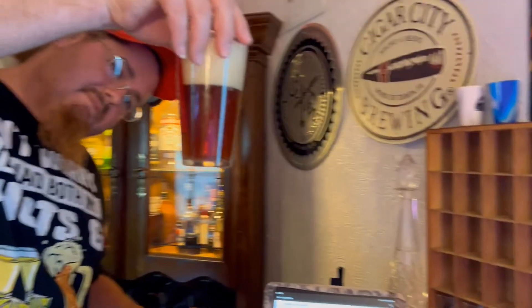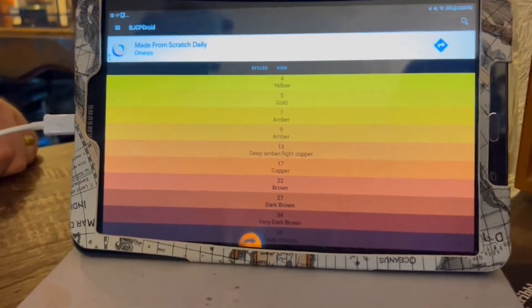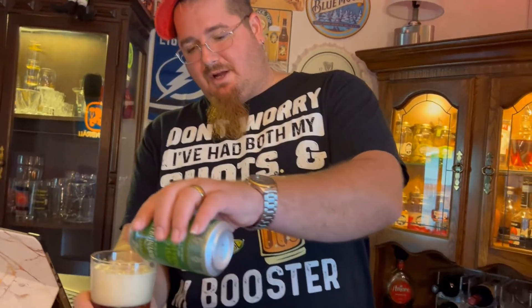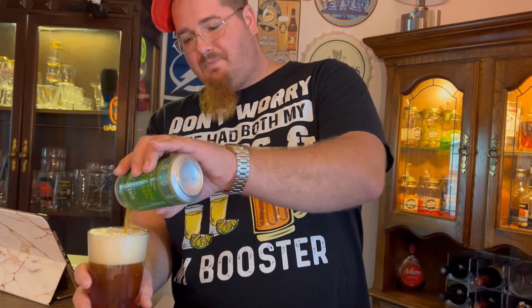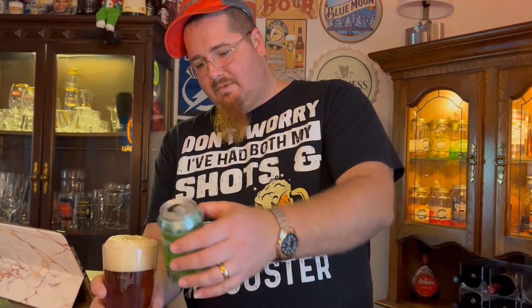That's pretty dark, pretty caramelly. From what I'm seeing here, that's like a 10 or maybe even a 13 SRM. Let's get a nip of the head — wow. It not only looks caramelly but there's a little bit of a caramelly note in the aroma, piney as well, caramelly in the head there. Yeah, malty — not bad. Salute.